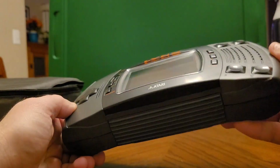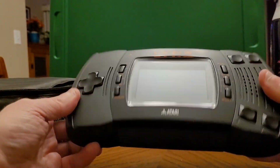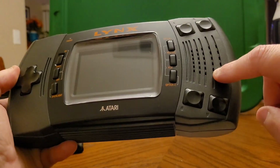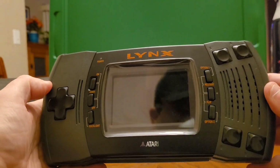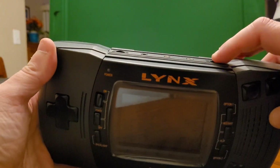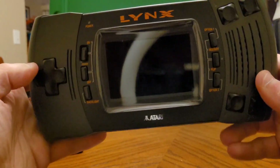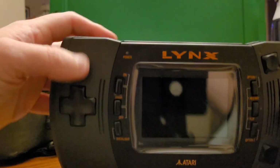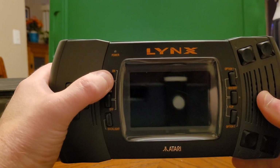Definitely one of my favorite handheld systems, right up there with the Game Boy, for different reasons. Here's the speaker over here — you can kind of see it through the grill. It didn't have the loudest sound, as we will discover. You had to really maximize the volume, and that has nothing to do with the age of the system — I just don't recall it ever being very loud. Since we have Road Blasters in here, let's start that off.